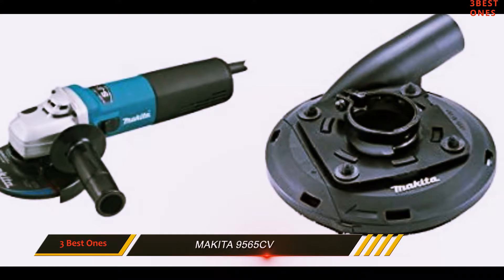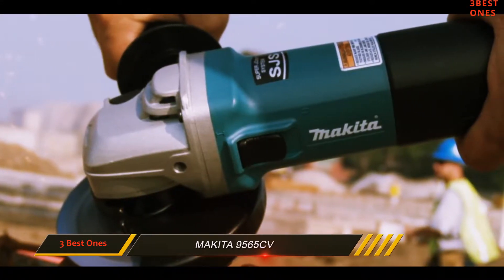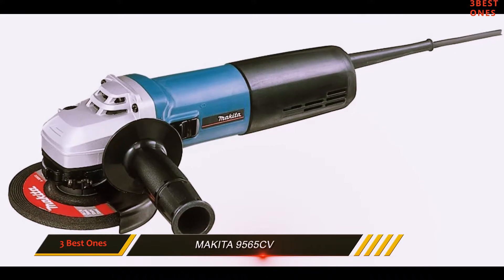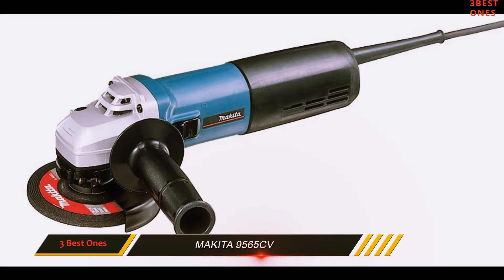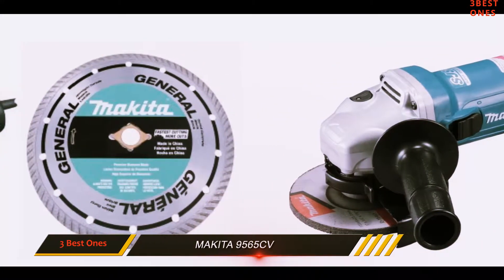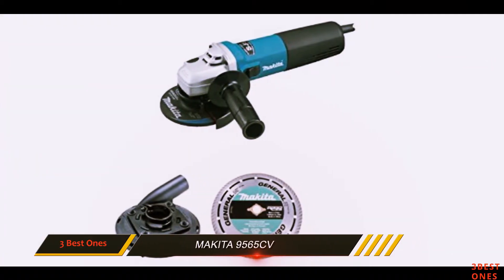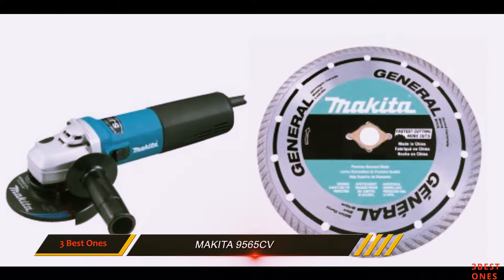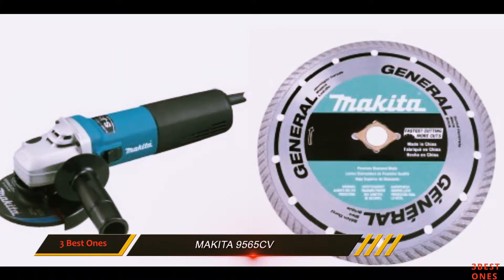The 9565CV is engineered for smoother startups and has features that prevent accidental motor overloads or burnout. It is portable as most disc grinders are, but it is very powerful for its particular class when it comes to side grinders. The 9565CV is a great choice because of its variable speed, which allows the user to set the RPMs for the job at hand — you may need more power for one job, but that same amount may be too much for another.